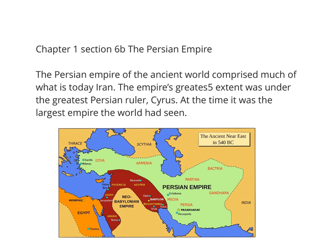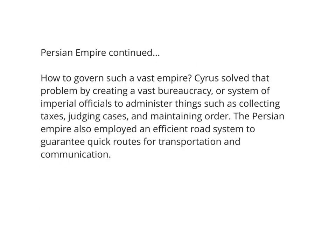Each empire seemed to build on a previous one. With the Persian Empire, the question becomes: how do you govern such a vast empire? Cyrus the Great solved that problem by creating a vast bureaucracy — a system of imperial officials to administer things such as collecting taxes, judging cases, and maintaining general order. The Persian Empire also was the first to employ a very efficient road system, maintained by the Persian bureaucracy. These roads served the purpose of speeding up transportation, trade, and, more importantly, communication, which was essential to rule an empire of that size.